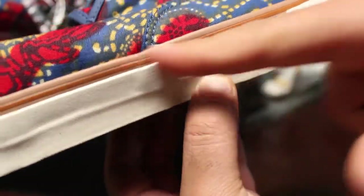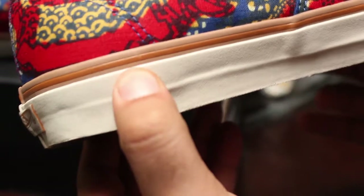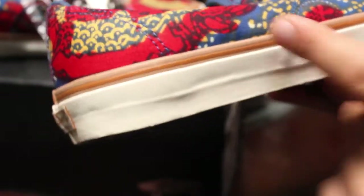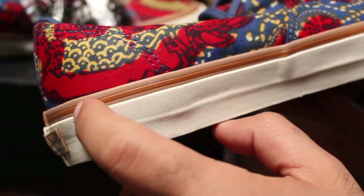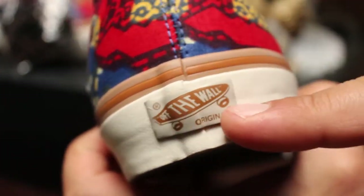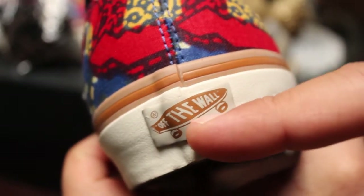Then we've got the midsole, which is an off-white color. And then we've got this cool foxing which is actually two different colors, so overall the midsole including the foxing has got three different colors: we've got that off-white midsole, a lighter tan foxing, and then a more golden tan-brown foxing stripe. Very cool. And then the Vans Off The Wall Originals branding here in that same golden color and off-white, with a darker gum waffle outsole. Nothing too special down there.